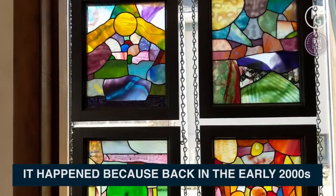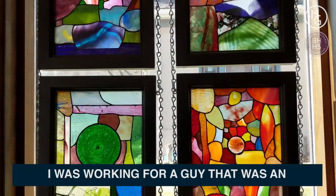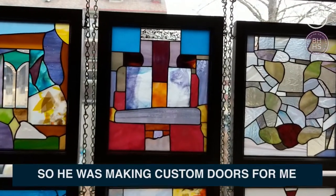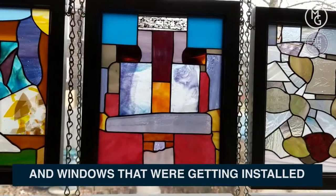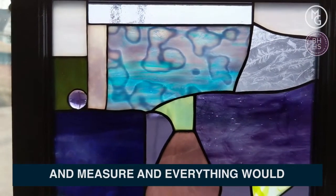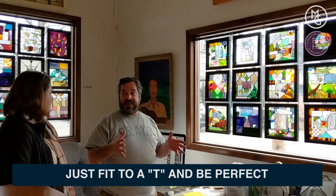Back in the early 2000s, I was working with a guy that was an amazing craftsman for windows and doors — all wood windows and doors, that's all he did. So he was making custom doors and windows for me that were getting installed. He would even go out and measure, and everything would just fit to a tee and be perfect.